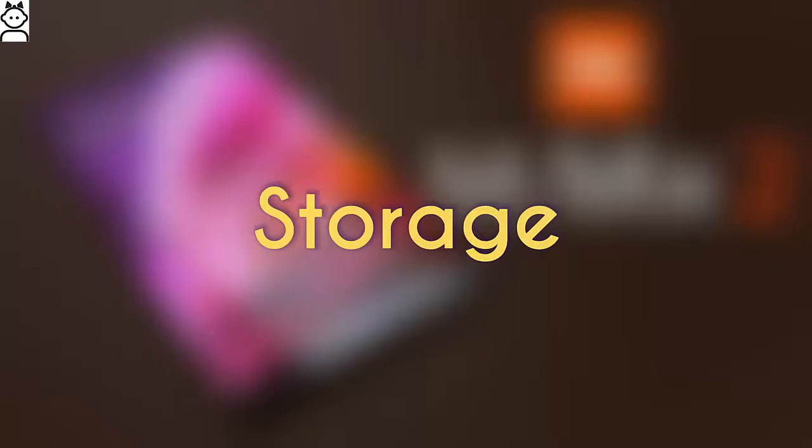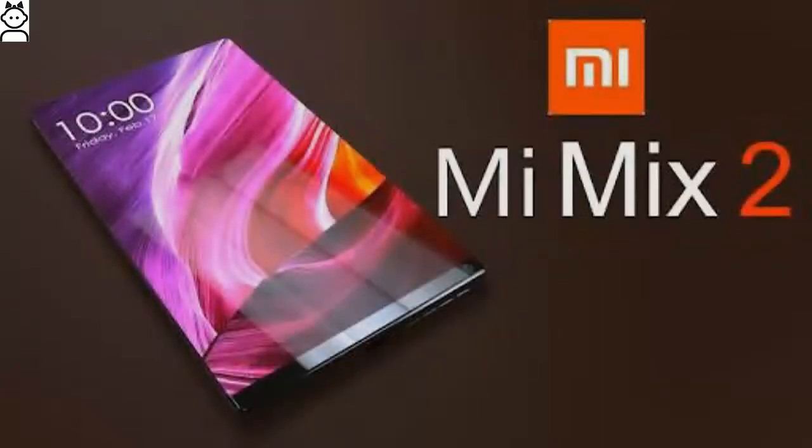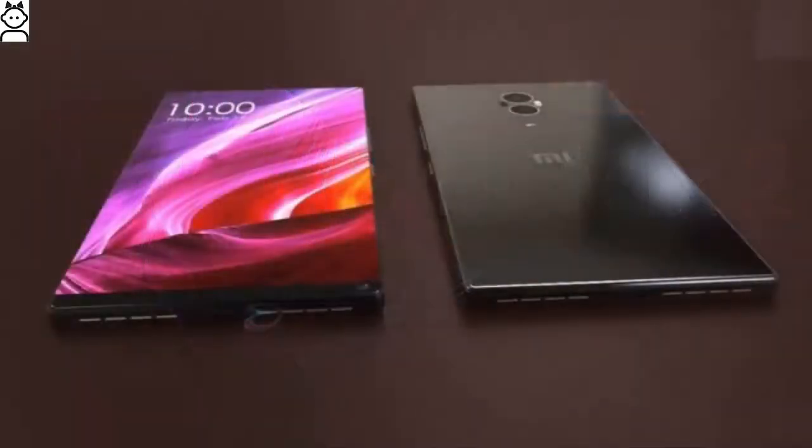Xiaomi Mi Mix 2 Storage: This large Xiaomi device offers a massive internal storage of 128GB. However, owing to the absence of a microSD slot, storage can be expanded further only with the help of a USB OTG.